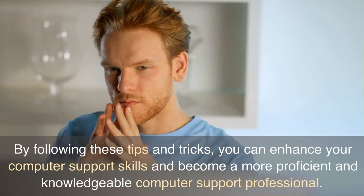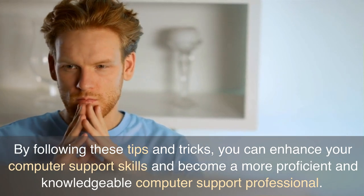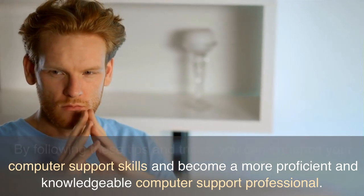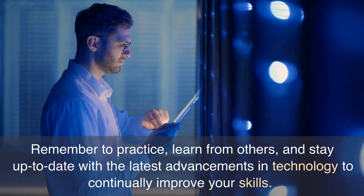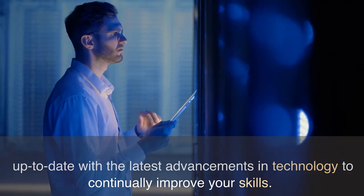By following these tips and tricks, you can enhance your computer support skills and become a more proficient and knowledgeable computer support professional. Remember to practice, learn from others, and stay up to date with the latest advancements in technology to continually improve your skills.